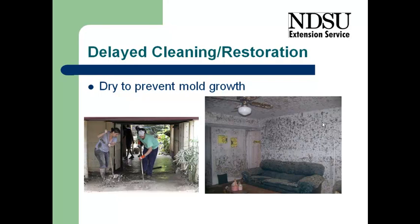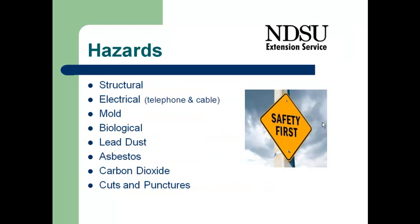Do that initial assessment and determine what it is that we're going to tackle first and how we're going to proceed through the cleanup process. There are a lot of hazards associated with doing a cleanup in a home that has been flooded. There are structural issues — we need to make sure the floor is still sound and not going to cave in underneath us. We need to be concerned about electricity, making sure it is shut off so that we don't get electrical shocks or electrocution. There are also issues related to telephone and cable, as they carry electricity as well.